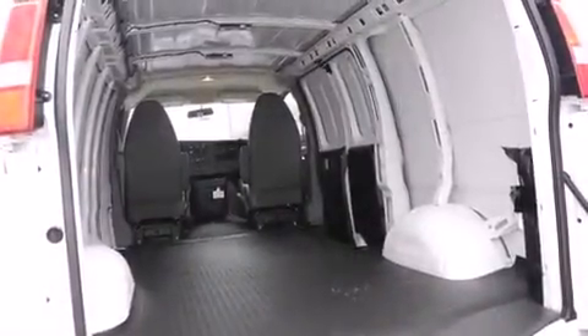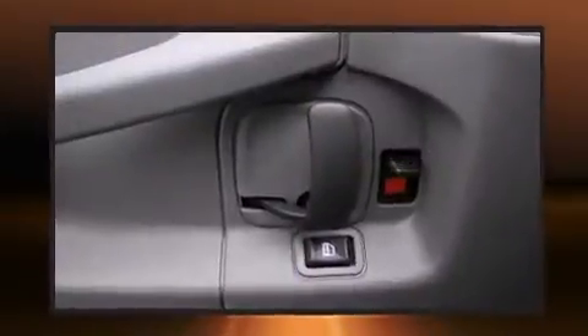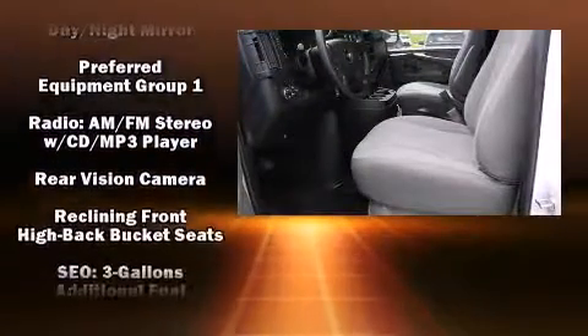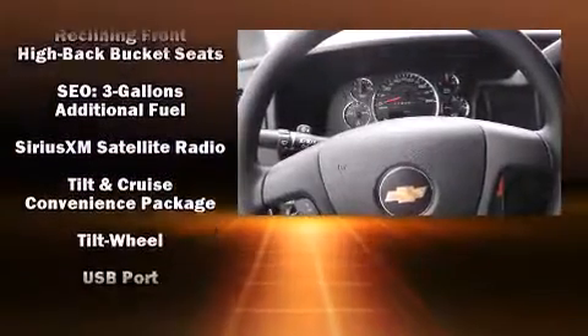Storage solutions are integrated throughout the interior, demonstrating thoughtful attention to detail. Chevrolet ensures the safety and security of its passengers with equipment such as dual front impact airbags, traction control, ignition disabling, and four-wheel disc brakes with ABS.